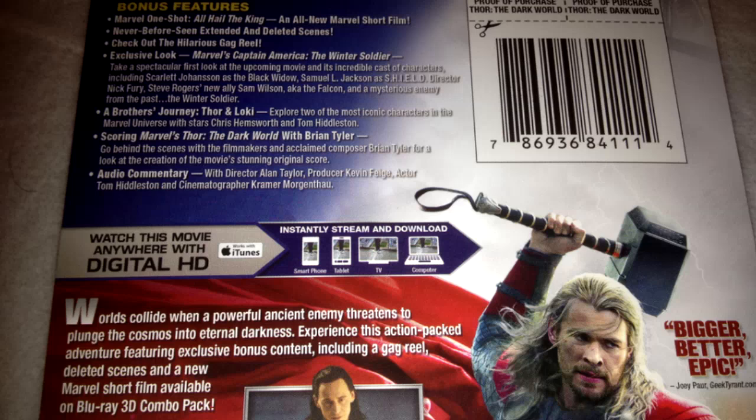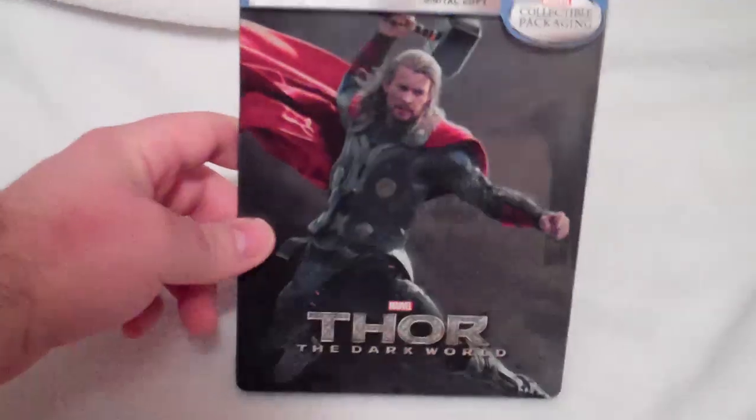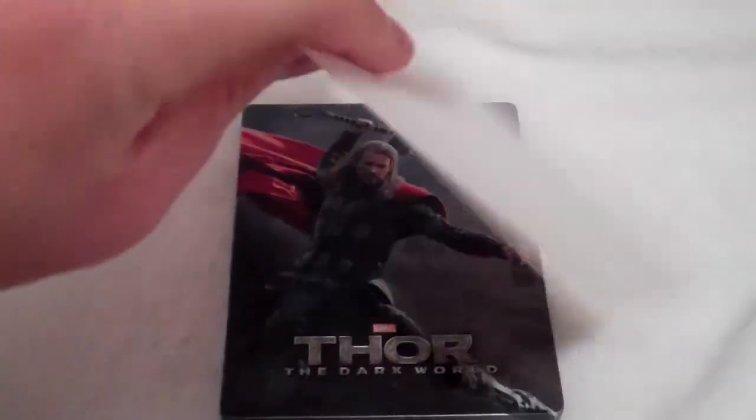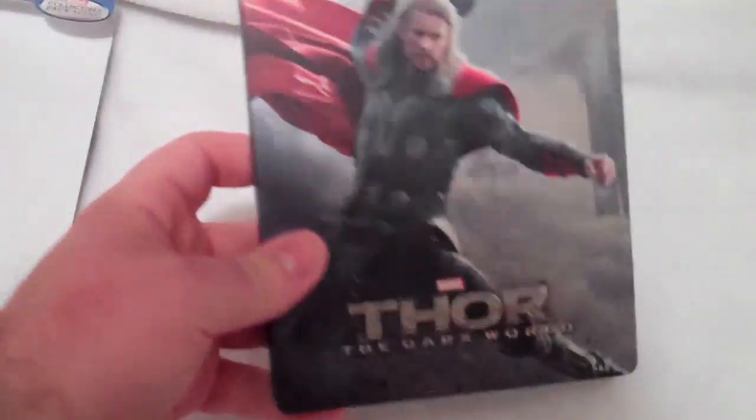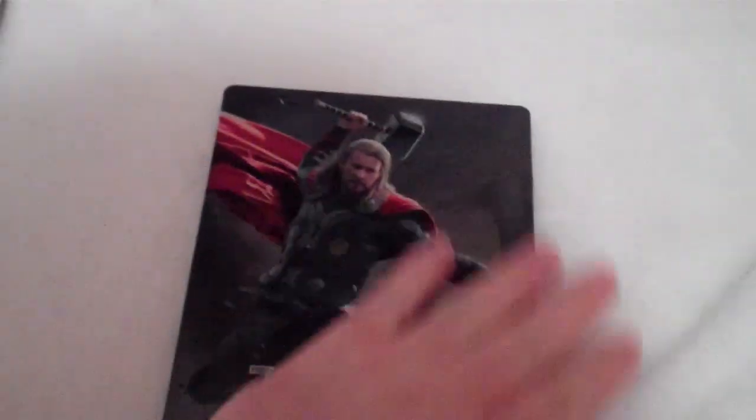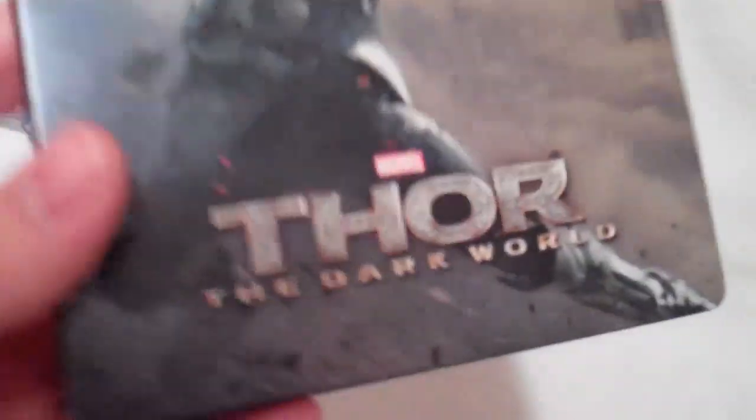It's presented in a 2.40 by 1 aspect ratio. The shrink wrap is taken off, and the paper backing isn't glued on, so it comes off pretty easy. And it is a matte finish. The cool thing about this is the title here is debossed.